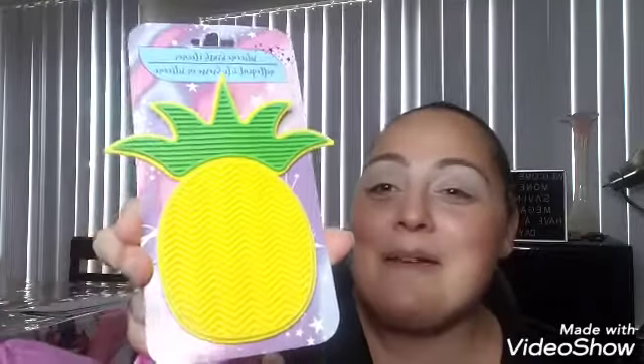Oh my god, a brush cleaner! I haven't ordered mine yet — thank god, now I don't need to. Now I can do my tutorial on how to clean brushes. And it's a pineapple! Thank you so much!